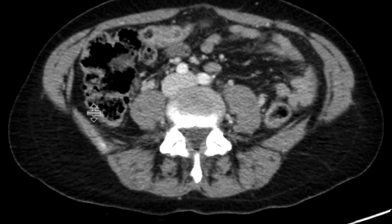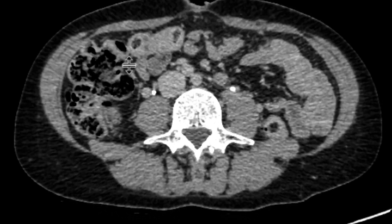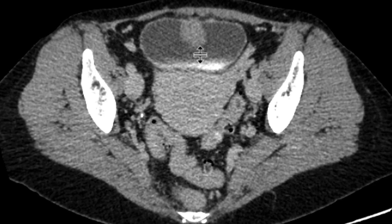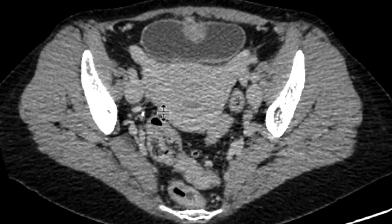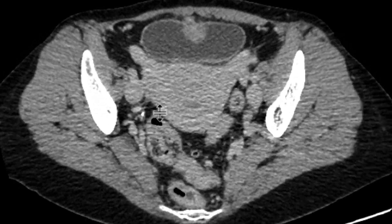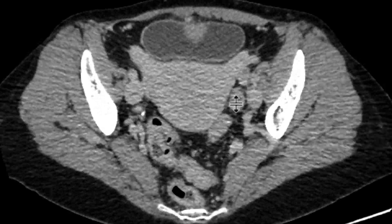Looking at our nephrographic phase, we scroll through the kidneys, and now at our excretory phase as we go downwards, we can see that there's clear enhancement associated with this. So we have an enhancing mass located in the anterior bladder wall near the bladder dome, invading into the wall, and perhaps exophytically also into the soft tissues anterior to that.